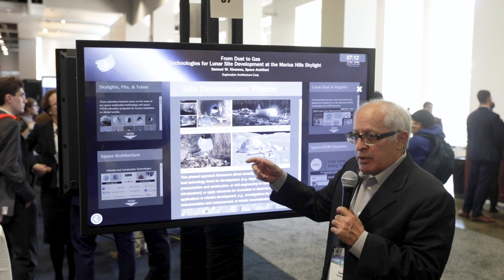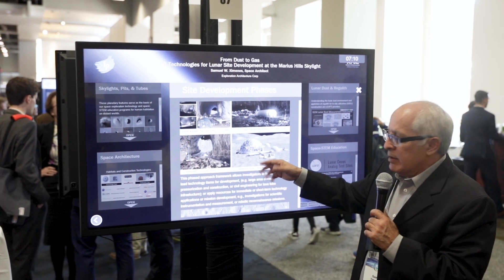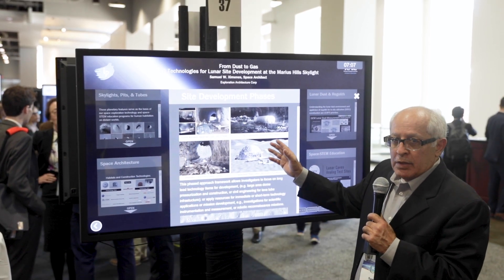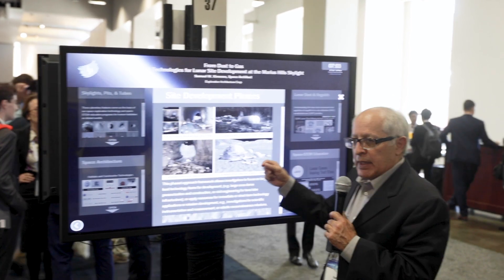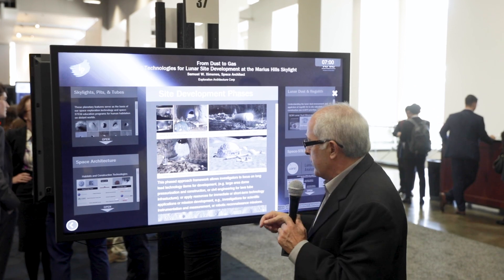Clearing it out for longer-term stay, then by the end of the decade possibly covering the cave hole so you have more volume. You have to pressurize it, so you have to get out of the cans, get out of the spacesuits, so you have more volume to live in.